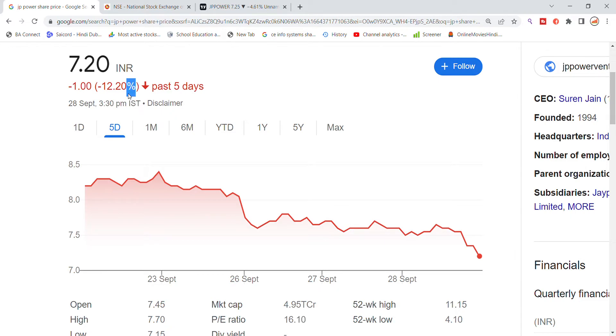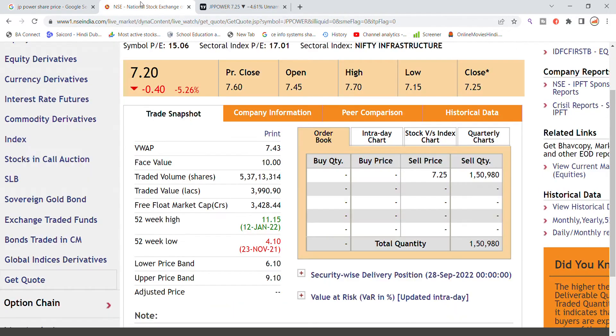We can see around 12% growth in the stock volume. Today's total volume generated is 5.37 lakh, and the total traded value is 3.99 lakh. These are the key volume metrics to look at for JP Power stock today.